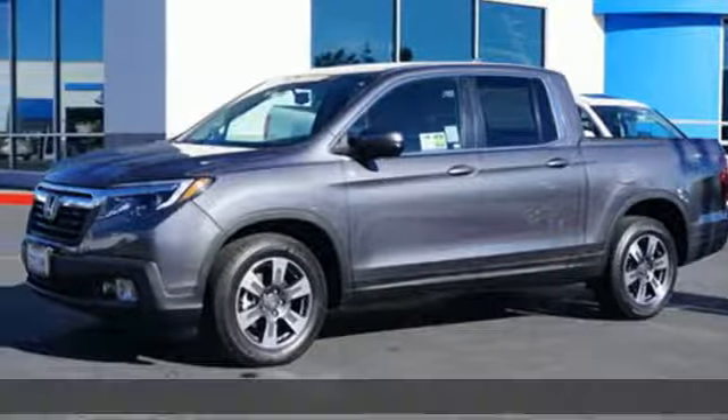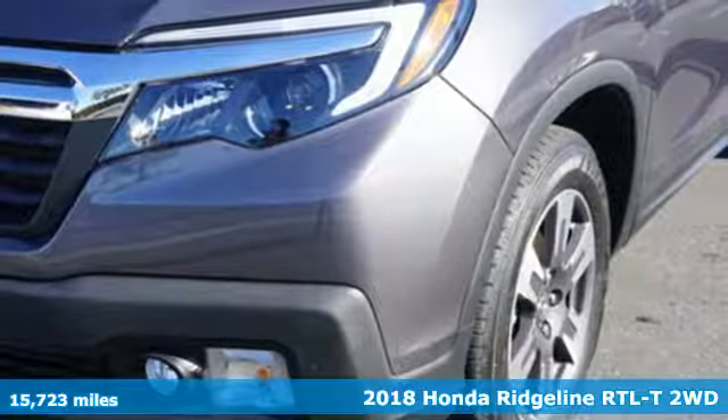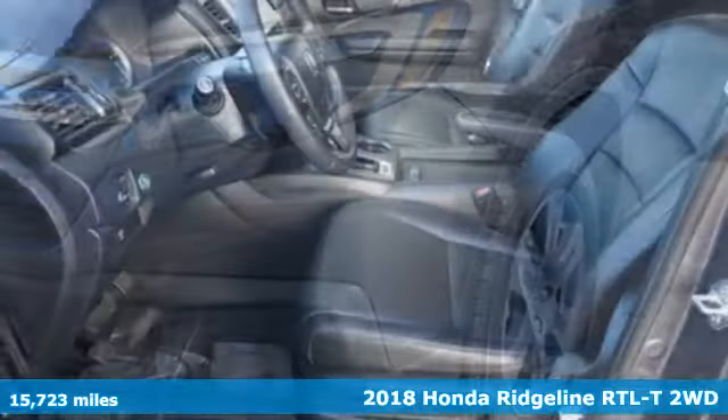It's a certified 2018 Honda Ridgeline. It's just as capable on the job site as it is good-looking in front of a gallery opening.